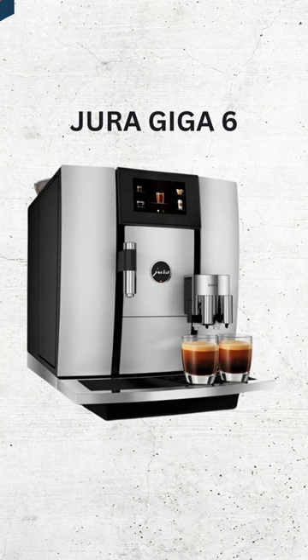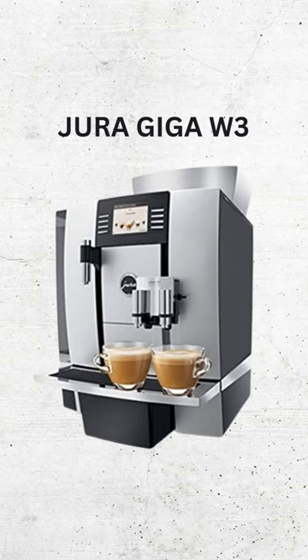Here are our top 5 picks. Number 1: Jura Giga 6. Number 2: Jura Giga W3. Number 3: Jura Z6. Number 4: Jura Z8. Number 5: Jura Z10. Please let us know which product you like most in the comments.